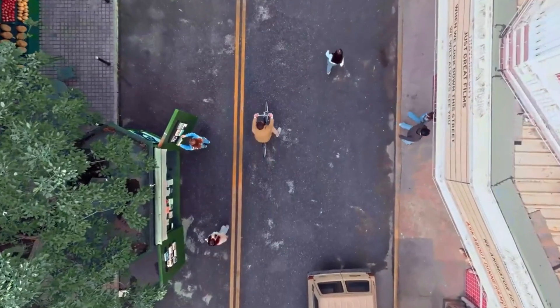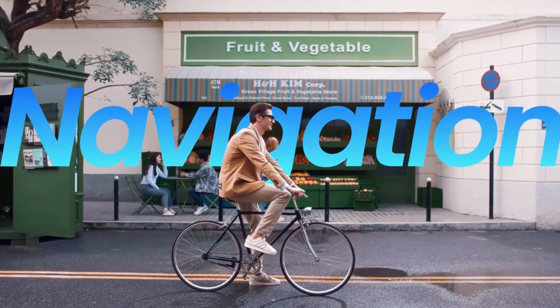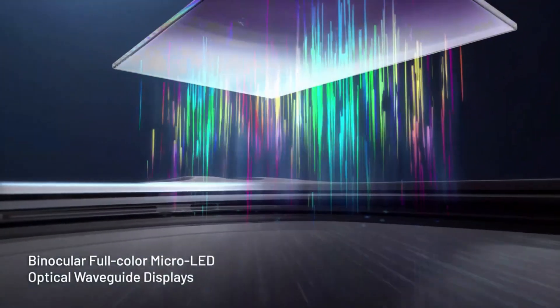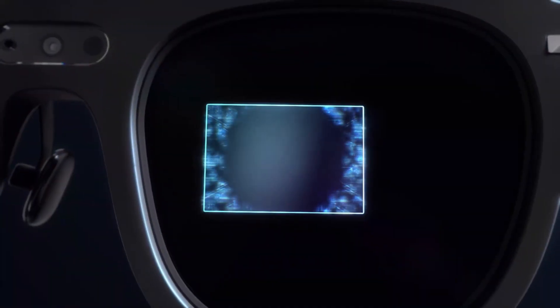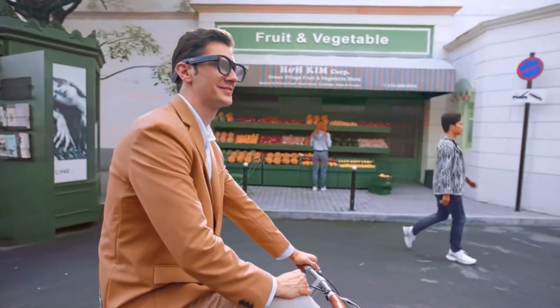Imagine walking down the street and seeing real-time translations, navigation arrows floating in front of you, and notifications hovering in midair. That's the TCL Rayneo X2 — a lightweight AR headset with full-color displays, gesture controls, and AI-powered assistance.